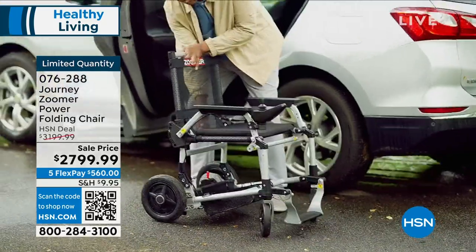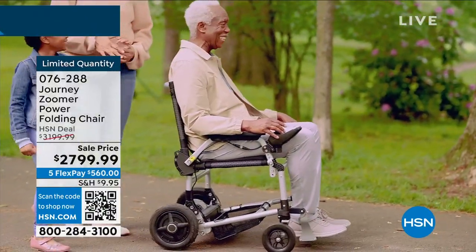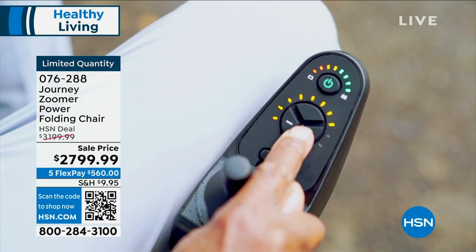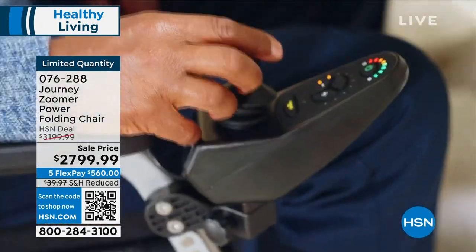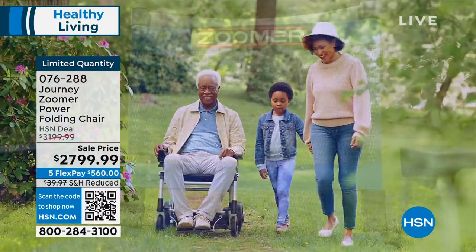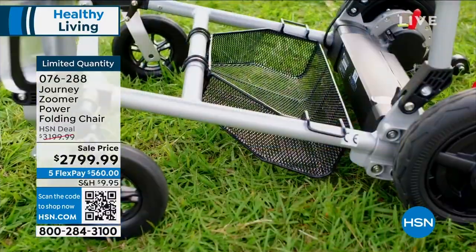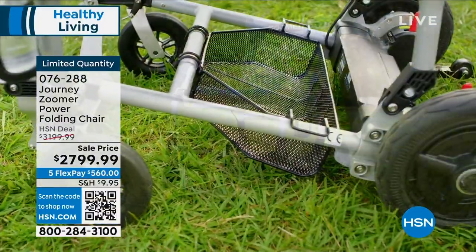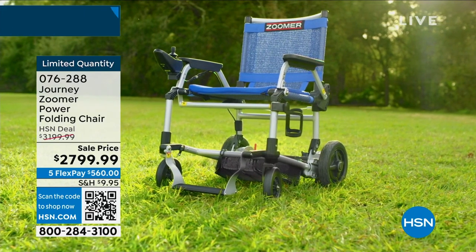When you get this home, you have your solution. You can roll up to any table, fold it up and take it anywhere — over grass, on different surfaces. That's kind of unheard of for products in this category. The Zoomer gives you freedom and portability in a nutshell.